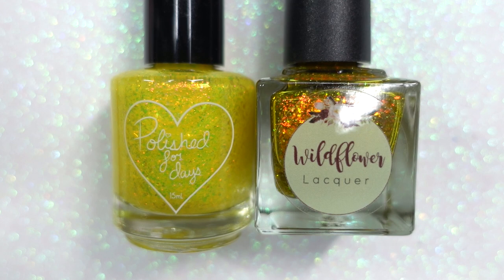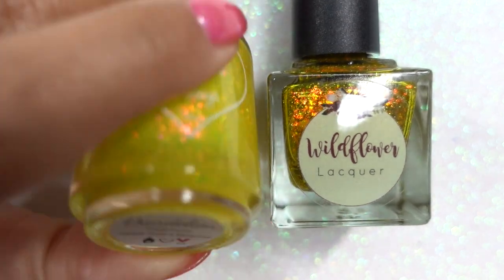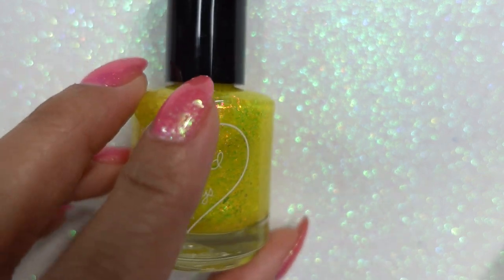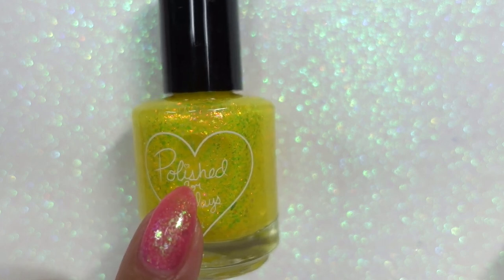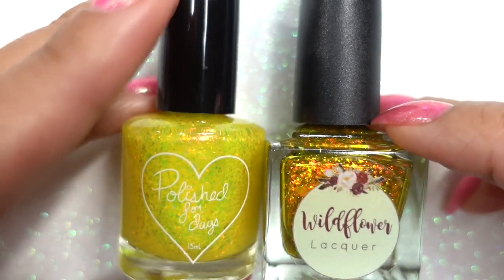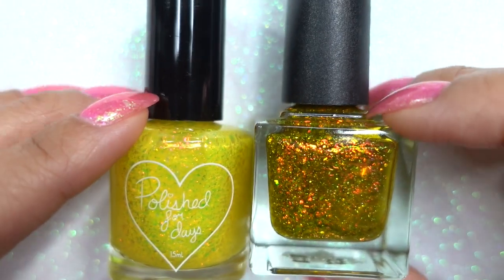I'm going to start with these two flaky yellows. This is Polished for Days' Dandelion — a very pretty flaky polish. I believe this formula doesn't have any holo; it's just a straight-up flaky bomb, reminiscent of Long Live the King, Fireside, Seeing is Believing, and their recent peach polish from PPU.